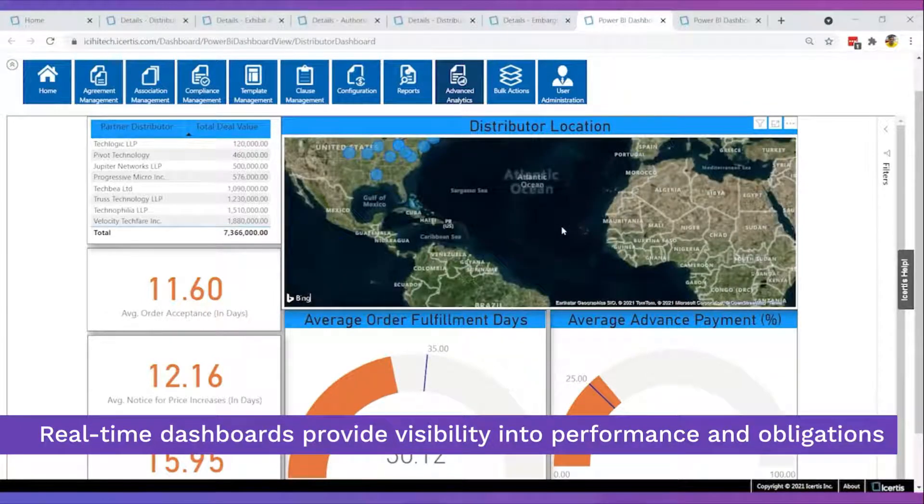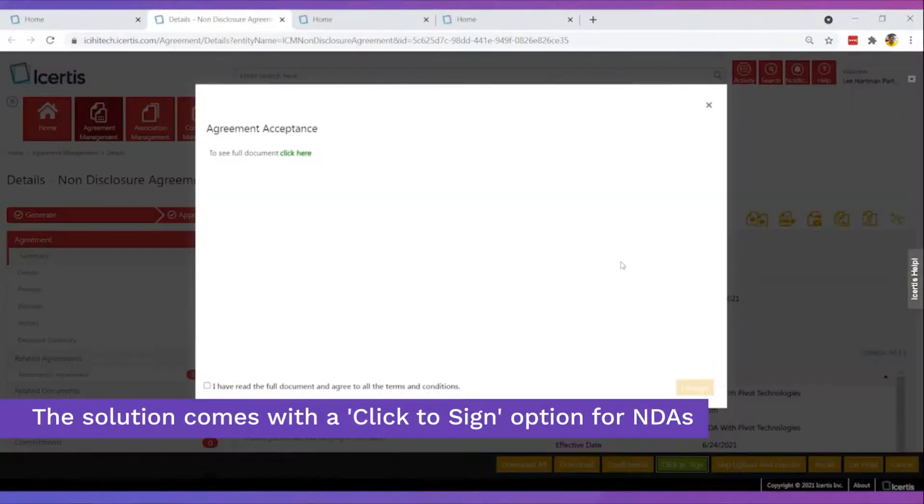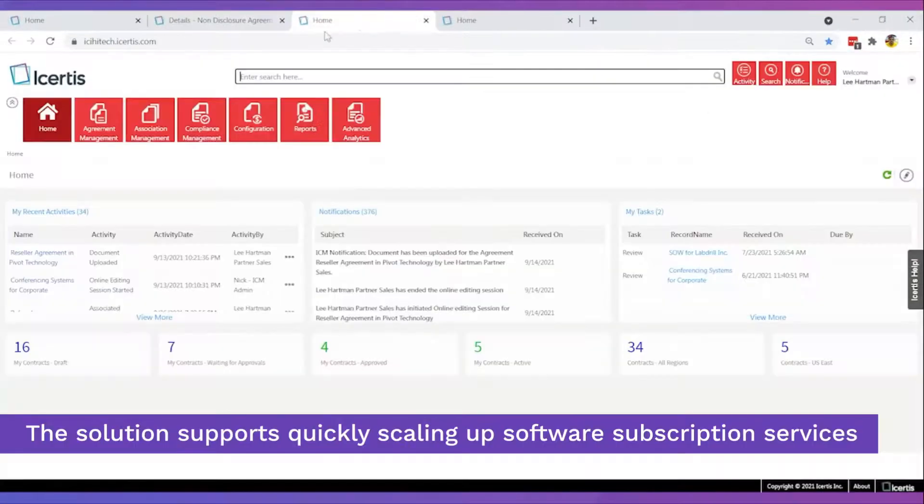As your business grows, your contract intelligence grows. Patented and proprietary products call for NDAs. Get started and scale up your cloud business quickly with pre-defined data models for monthly subscription service agreements.